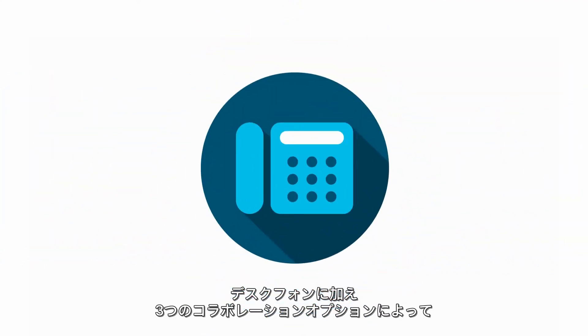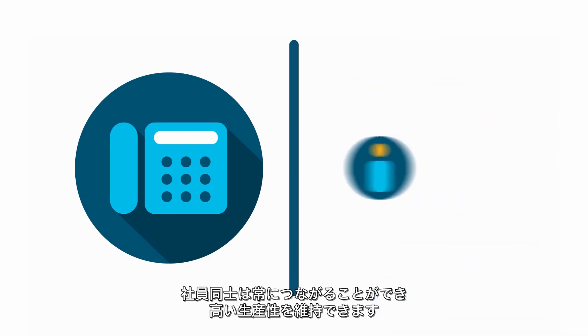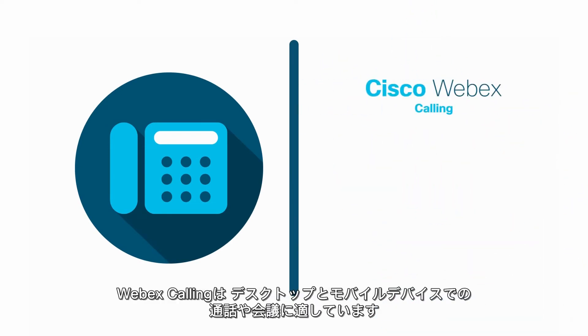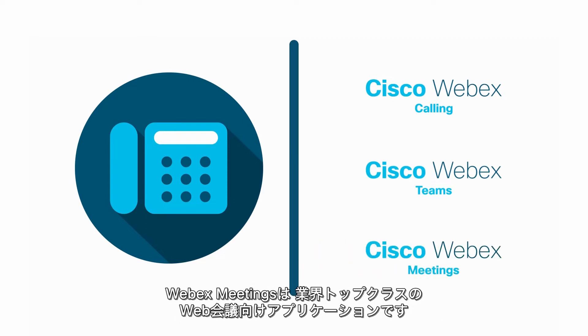In addition to desktop phones, you gain three collaboration options to keep your people connected and productive. WebEx Calling, for calling and conferences on desktop and mobile devices. WebEx Teams, for team collaboration, file sharing, and messaging. WebEx Meetings, the market-leading application for web conferencing.